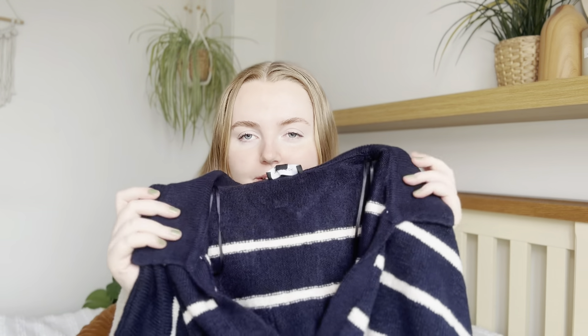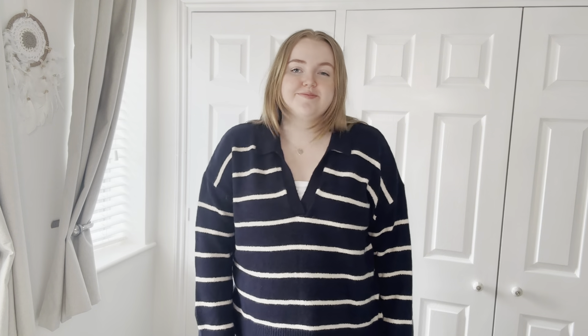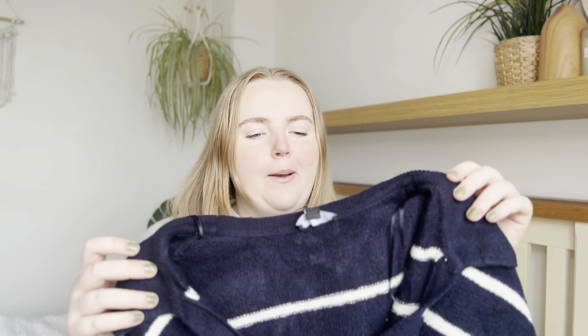Continuing with the stripe theme, I got a navy stripy jumper but this one has a collar on it and it's got a V at the front that comes down quite low, so you could definitely put a white t-shirt underneath to brighten up the look. I thought this with blue jeans would look really cute. I'm really liking the collared jumpers this year — I may potentially get a couple more because I really like how it looks.